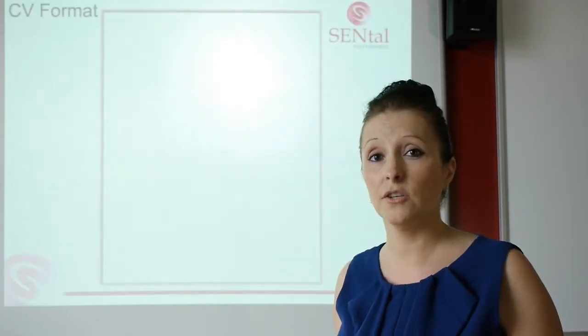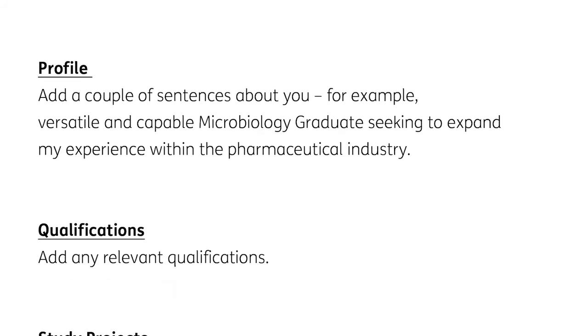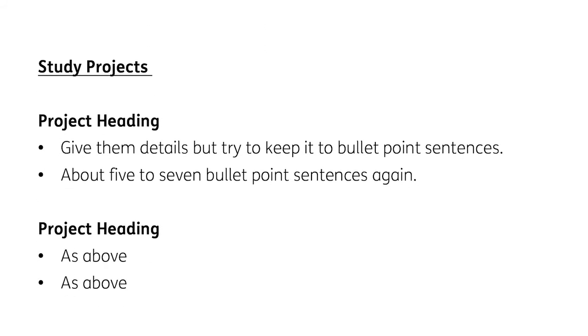Now let's move on to the CV of someone without experience — a student new to the market or maybe a school leaver. Again, you'd start with the same kind of details, your key achievements, which could be from your courses or any voluntary work you've done. Add a profile — a couple of sentences, for example: 'Versatile and capable microbiology graduate seeking to expand my experience within the pharmaceutical industry.' So straight away I know what you do and what you're looking for. Qualifications are moved further up this time because that's your key selling point. Then study projects — because you won't have had actual work experience in your chosen area, but you may have worked on relevant study projects during college or university. Use bullet point sentences, make it interesting and relevant.